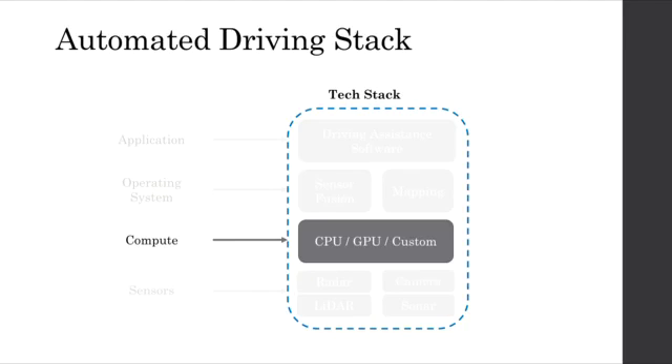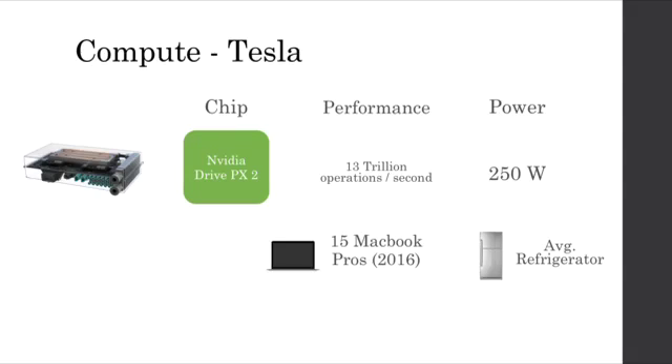Next, let's focus on the compute elements of the driving hardware. Since the Tesla Autopilot hardware has been available since October of last year, there have been many public teardowns to determine what exactly is the brains of the vehicle. It turns out that the NVIDIA Drive PX2, pictured to the left, is the processor of choice for Tesla. In terms of performance, it has 13 trillion operations per second and draws 250 watts of power. The performance is equivalent to approximately 15 brand new MacBook Pros from this year, and the power draw is equivalent to the average energy-efficient refrigerator.